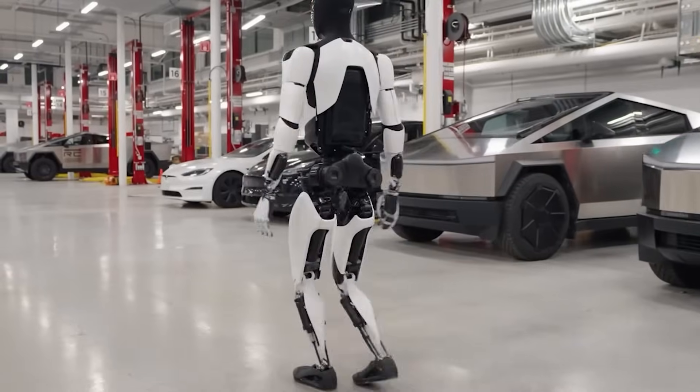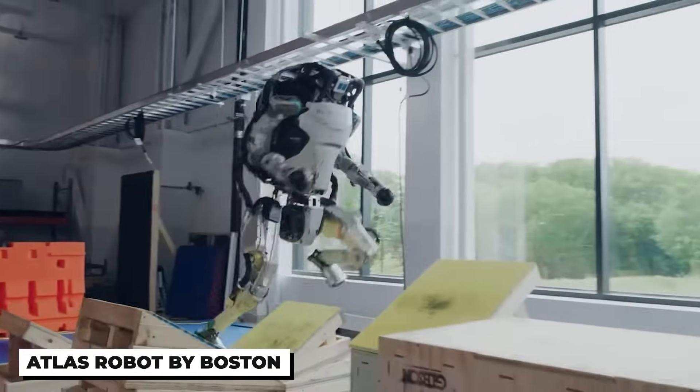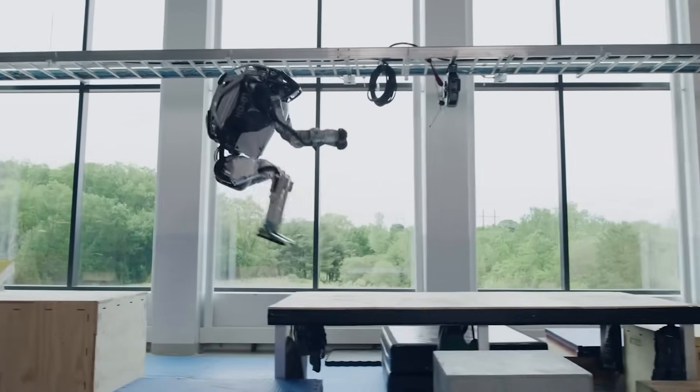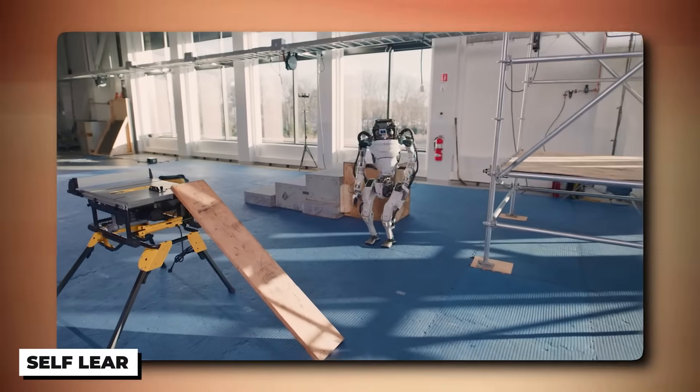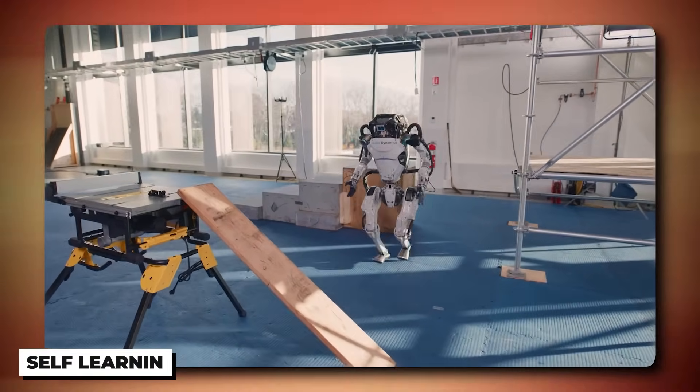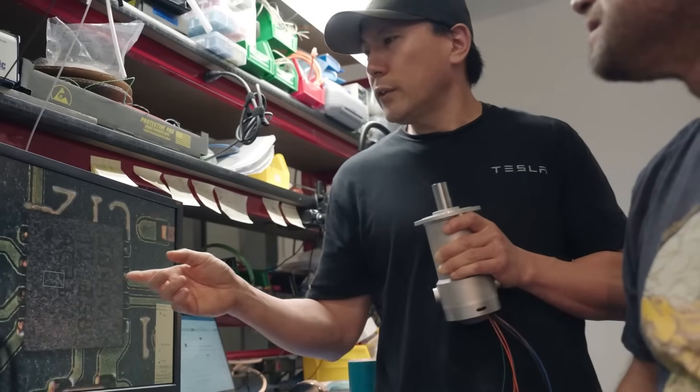The most prominent competitor of Optimus Gen 2 is the Atlas robot by Boston Dynamics. Although Atlas is an impressive piece of technology and its movement abilities are in a class of their own, it still lacks one critical feature: self-learning. Atlas can't do anything it's not been programmed to do, whereas Tesla's Optimus robot is distinctive in its learning approach.